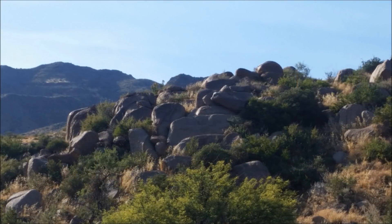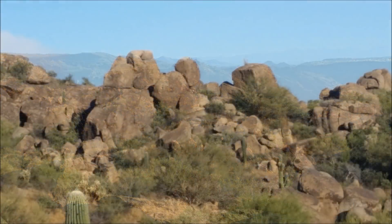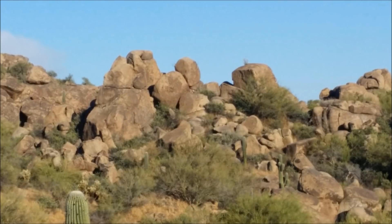Once uplifted erosion brought the granite closer to the surface, pressure on the rock decreased and it began to fracture, allowing rainwater to seep into the cracks and chemical weathering to begin. So the process that formed rounded boulders sitting on top of each other started even before they were exposed at the surface.